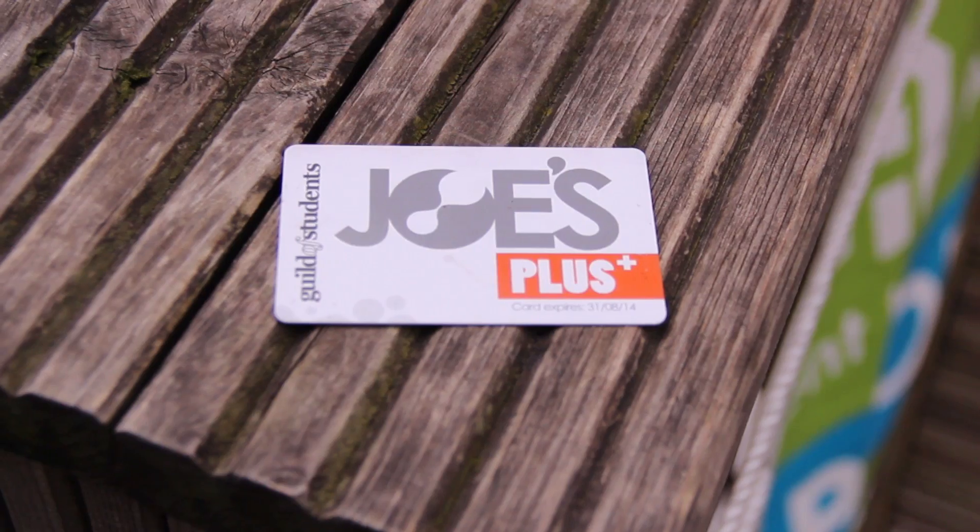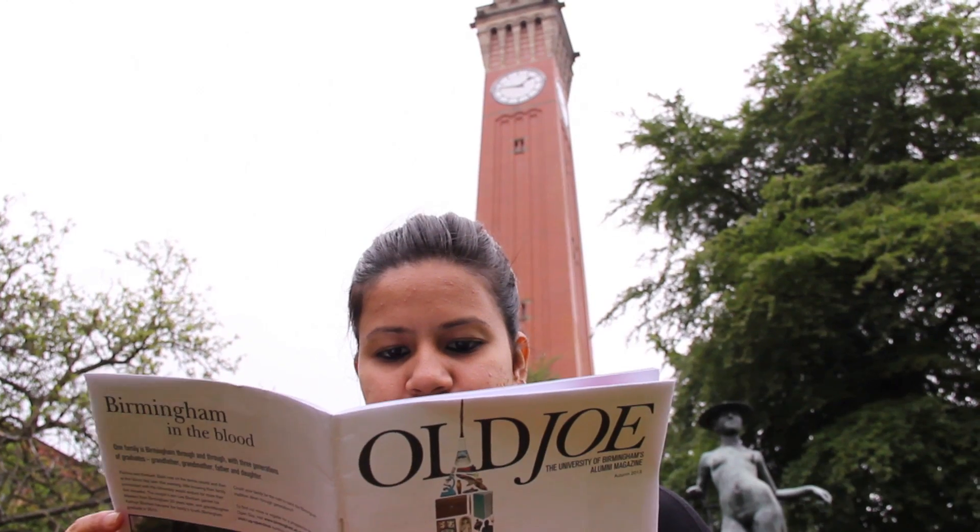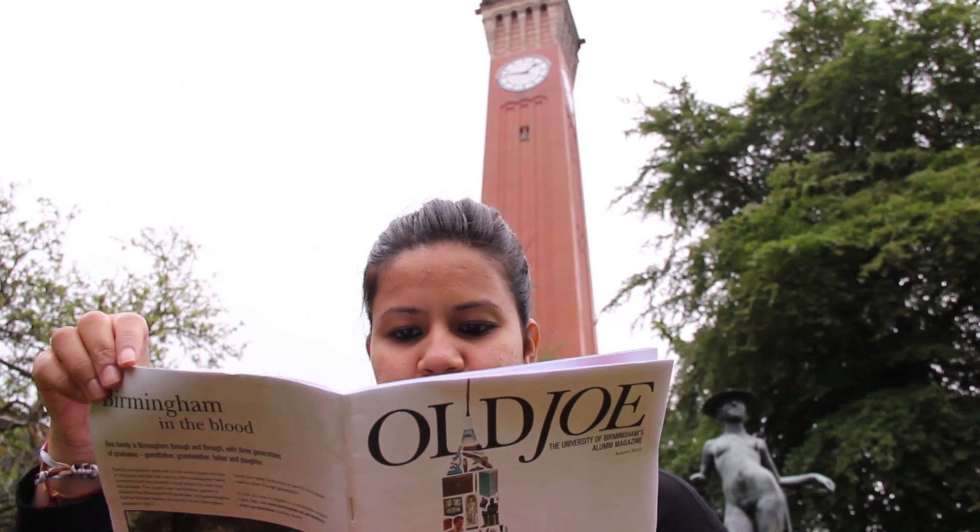There's a bar in the Students' Union that's named after it, it's got its own Twitter feed, it's often used as a logo in student magazines. But it's not just beautiful — it's useful too.